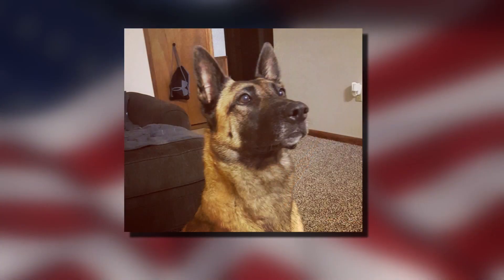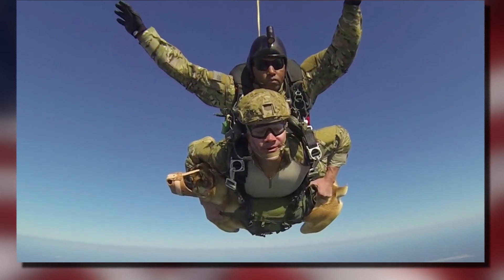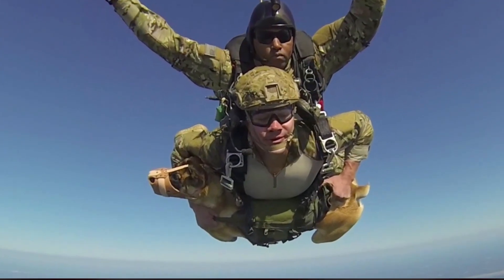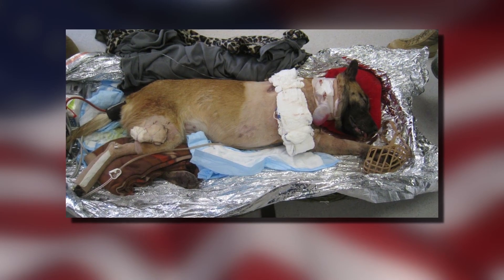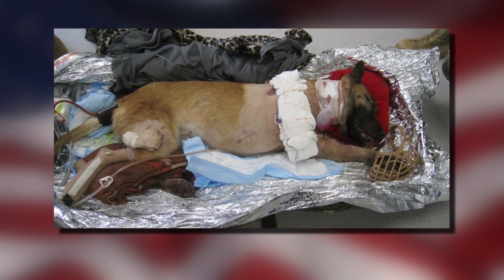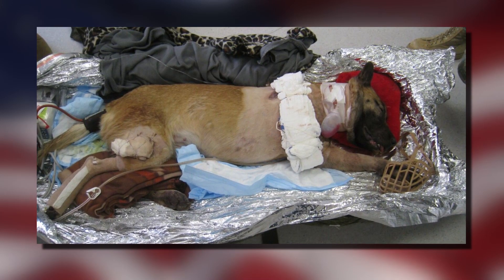These war dogs are just tremendous heroes. This military service dog has parachuted out of airplanes — that's Laika tucked under her handler. And not only did she serve during wartime, on a mission in Afghanistan in 2012, Laika took the lead clearing a building and put herself in harm's way to protect her fellow troops, charging an enemy soldier. The soldier shot Laika four times with AK-47 rounds, and she took the slugs mainly to her leg that's now amputated.